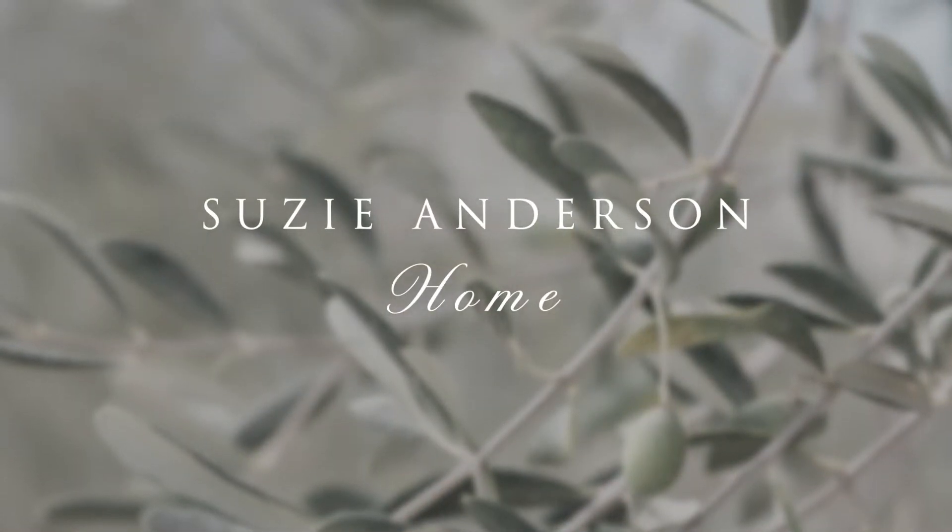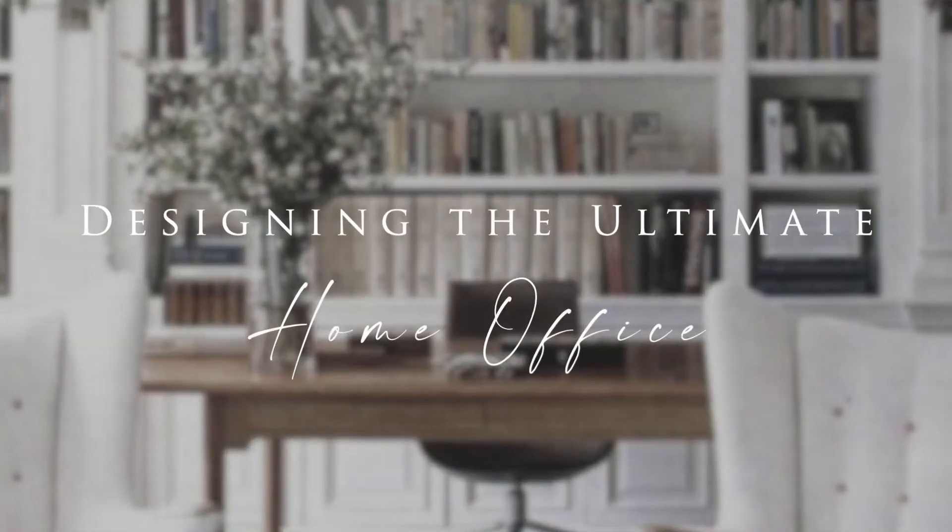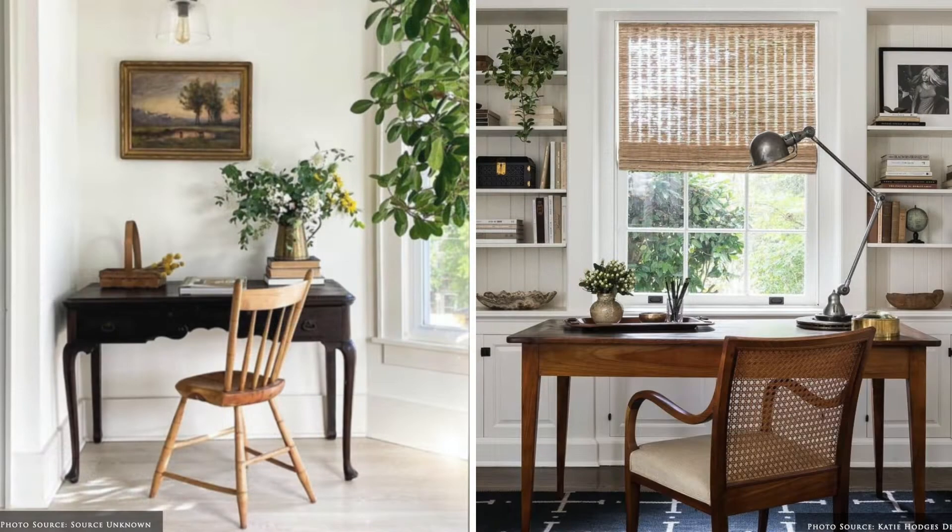Thanks for joining us for this week's styling series on creating the ultimate home office. By balancing form and function, your workplace should reflect the design and comfort of the rest of your home.